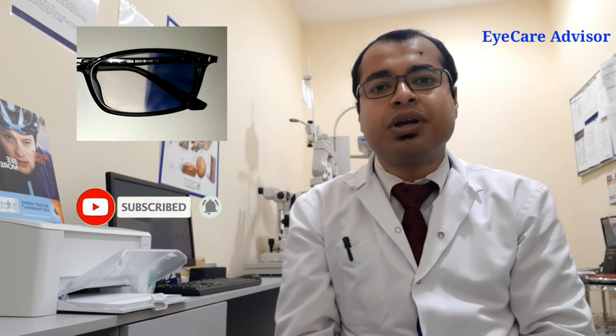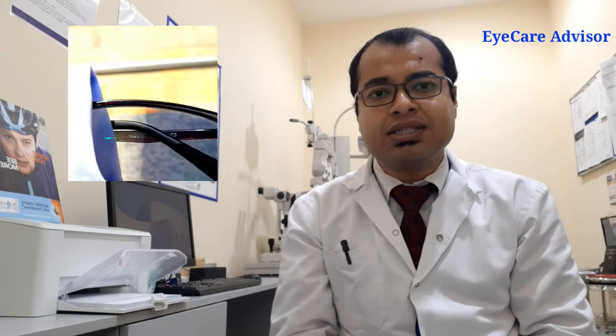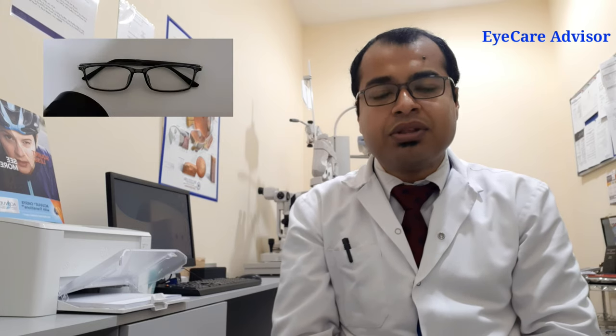So basically, what are photochromatic lenses? These are lenses which are clear indoors, and if you go outside in the sun they will become dark and act like sunglasses. How does it work? When you go outside in the sun, the UV light falls on the lenses and there is a chemical in the lens that breaks down, causing the color to change to a darker shade. There are many color options, but the most popular ones are brown and green.